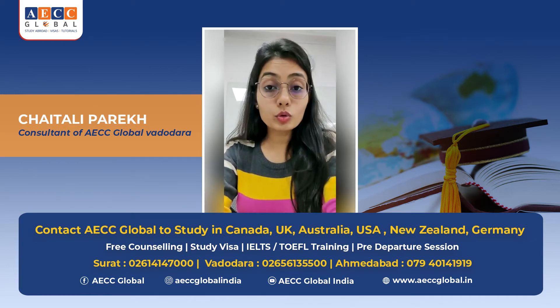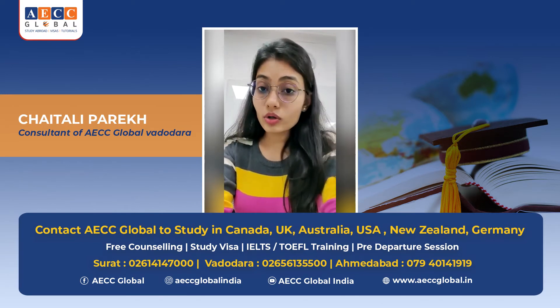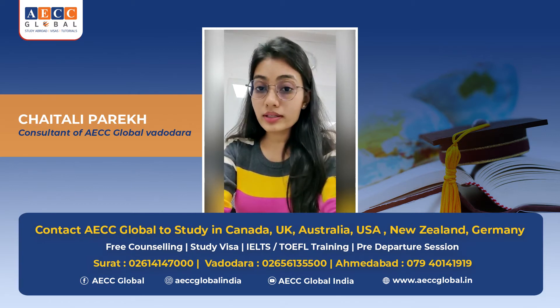Majority of students are saying they want to go to the UK without IELTS. So yes, there is a possibility to get admission without IELTS, but it is totally up to the admission criteria and it is different according to the university's admission team. Majority of them are looking at the student's profile with three points.